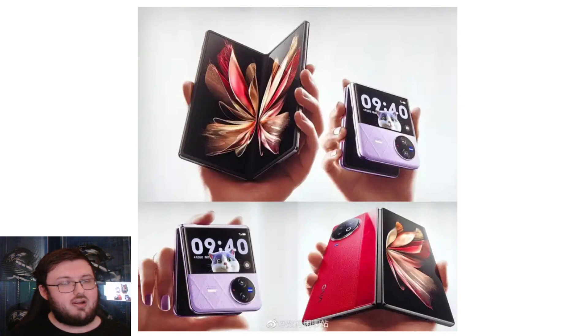We saw Oppo have one of their flippable phones go to the FCC recently, trying to go internationally. So hopefully we get some amazing news that Vivo is going to go international too, because I think this could sell so amazingly internationally — both of these phones, not only just the flippable one, but also the fold one.